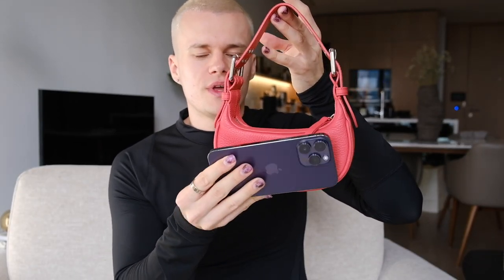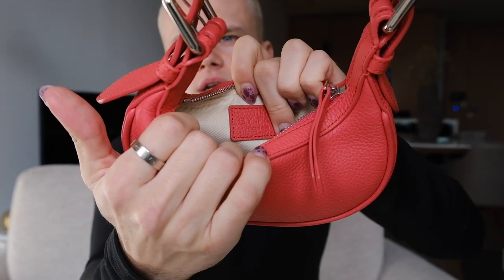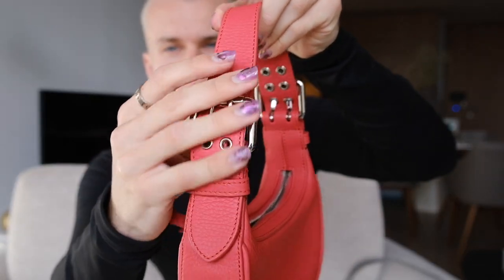From By Far we also have the Mini Soho, which is also really nice. You can't fit a lot in here — you cannot fit the max phone size but you can fit a smaller phone. It's quite simple, just a zip compartment with a By Far label inside. I think this retails for 430 pounds — I actually think the Billy is a little bit more worth the money given the size, and I just think it's a nicer bag. But if you're into this shape, they do have a bigger one as well. Cool buckle design and it's adjustable. What do you guys think of By Far? I hadn't really heard of them before they sent me the bags but I'm really into them.